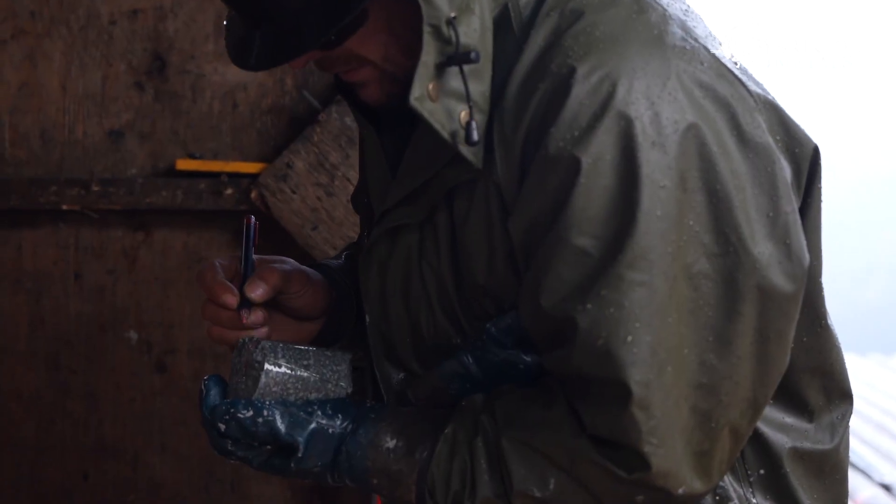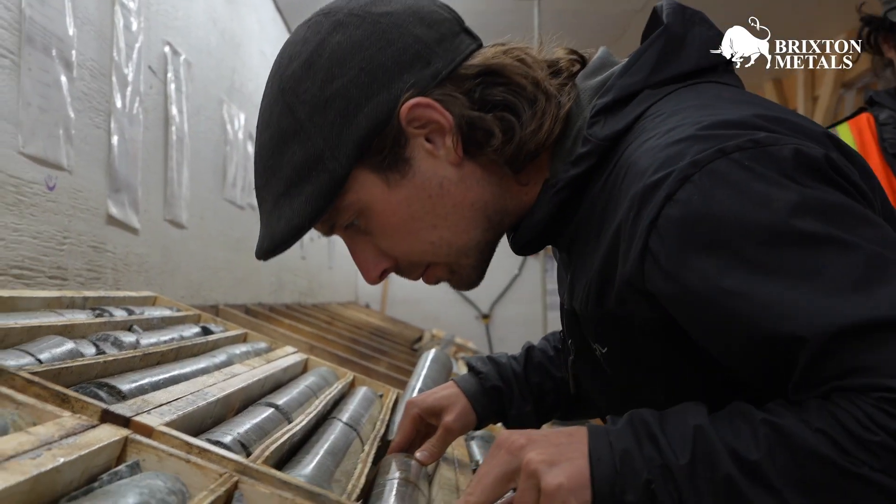We're intercepting gold mineralization essentially from surface to 400 meters depth, and even a bit further from what we've learned this year.